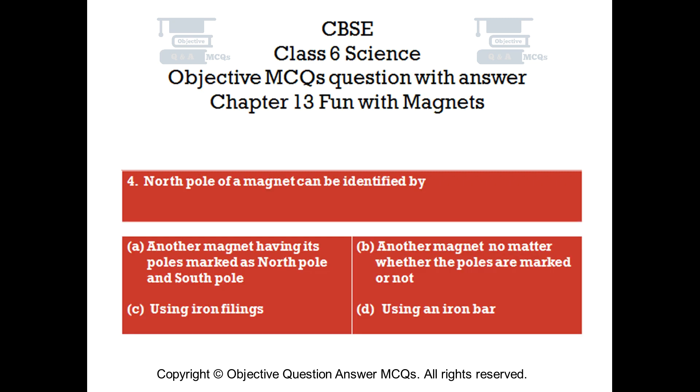Question number 4. The north pole of a magnet can be identified by: Option A: Another magnet having its poles marked as north pole and south pole. Option B: Another magnet, no matter whether the poles are marked or not. Option C: Using iron filings. Option D: Using an iron bar.